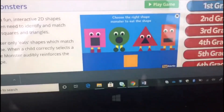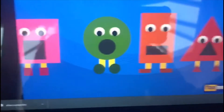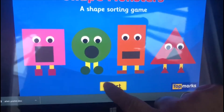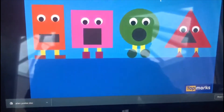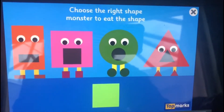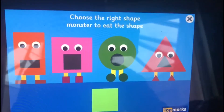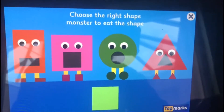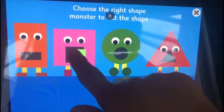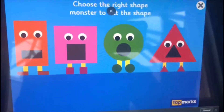Shall we have a go at it? There they are, there's the monsters. I'm going to press start. Right, I've got to put the right shape into the right monster. It says choose the right shape monster to eat the shape. So this is a square — it's going to go in the square.